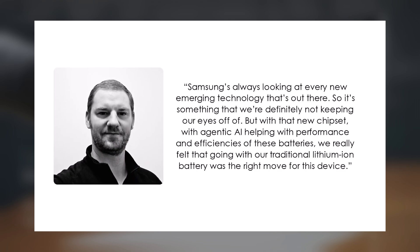Samsung's Blake Geyser, a leader in their mobile division, said the efficiency from this AI was so effective they didn't need to upgrade to new battery tech like silicon-carbon cells. He stated: "Samsung constantly explores cutting-edge technologies, but with the new chip and Agentic AI improving performance and power usage, we felt our lithium-ion battery was still the best choice for this phone."